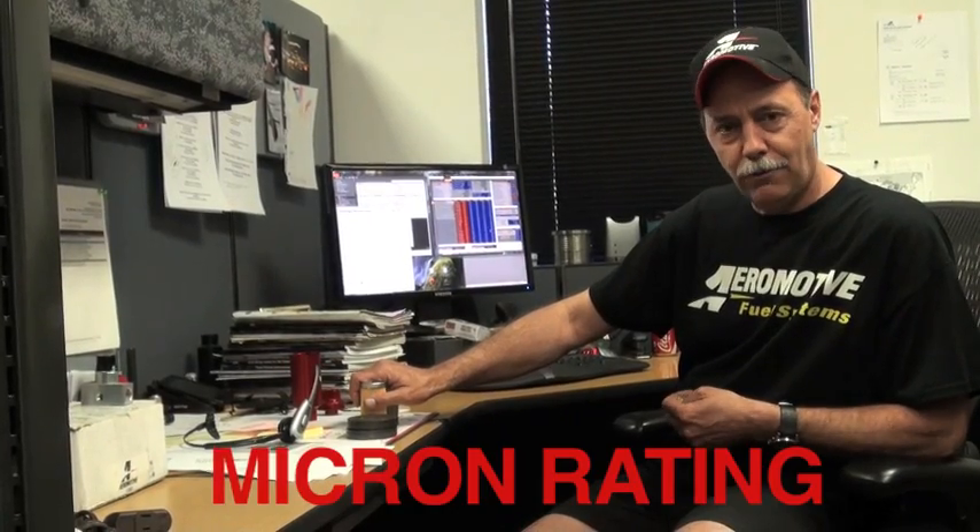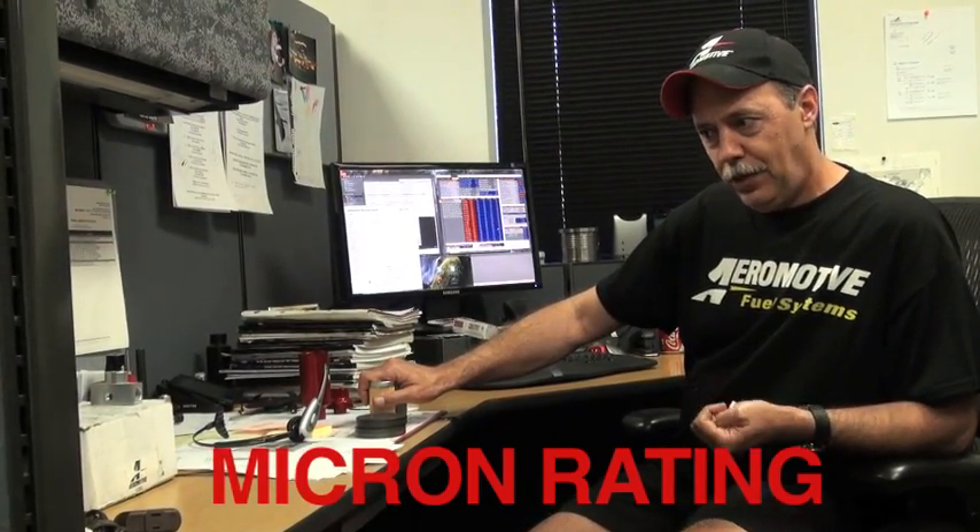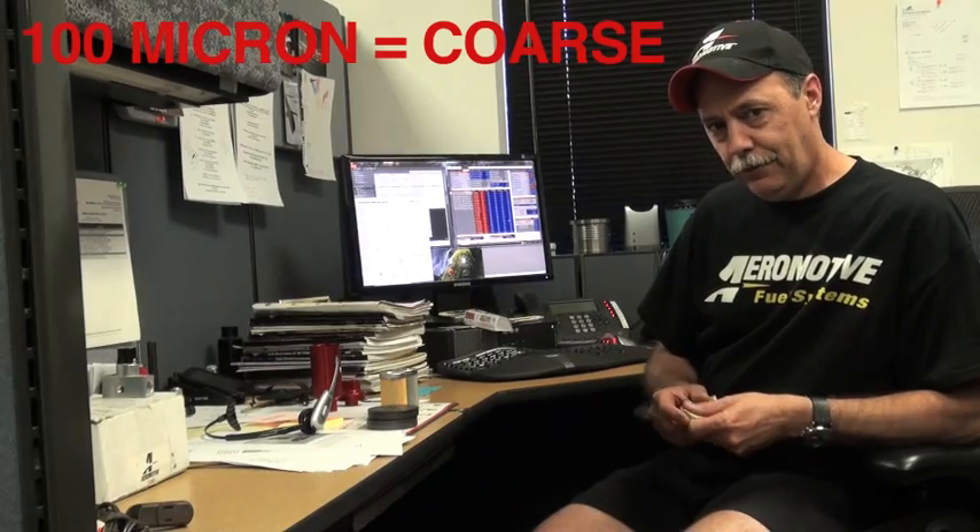Hi, my name is Brett Clough, and I do tech support with Aeromotors. The first thing that everybody can identify with today about filters is micron rating. What that means is really just how coarse or fine a filter is. Micron numbers are confusing sometimes — a hundred micron filter is coarse.